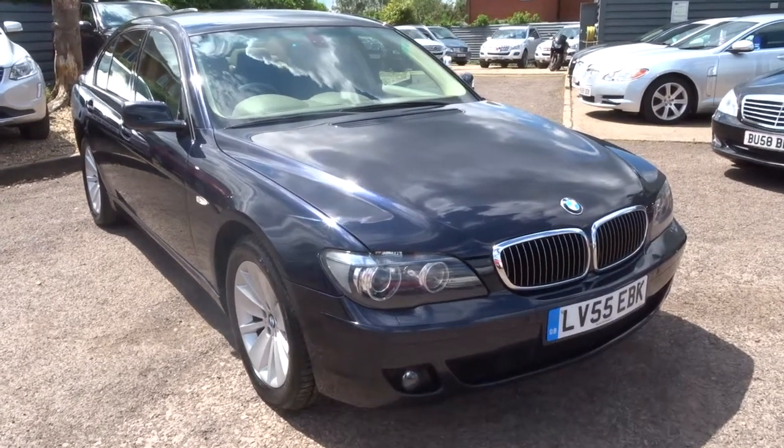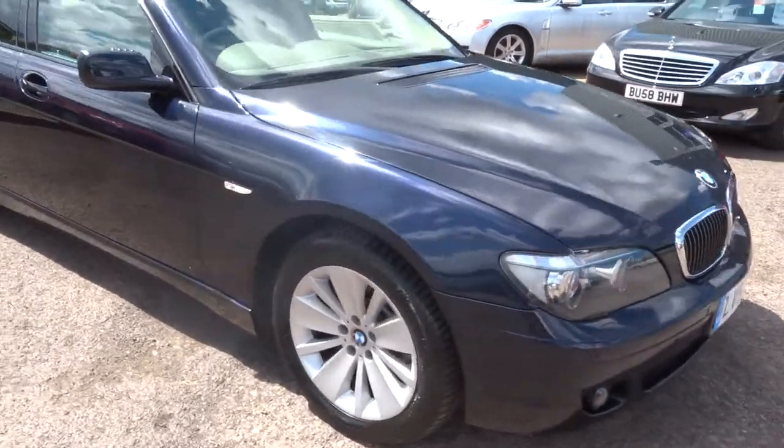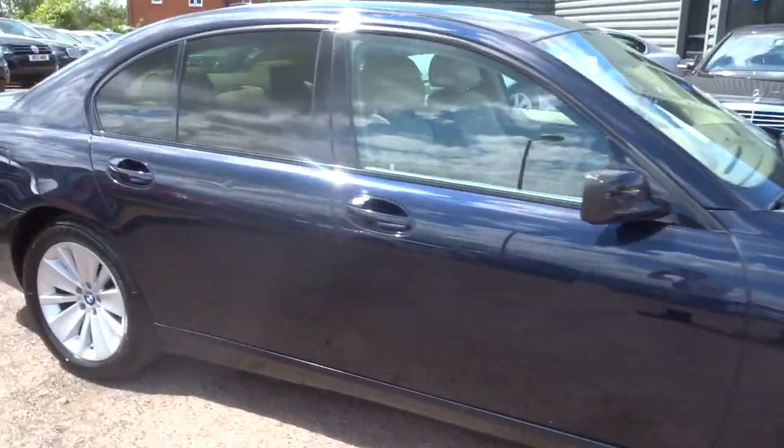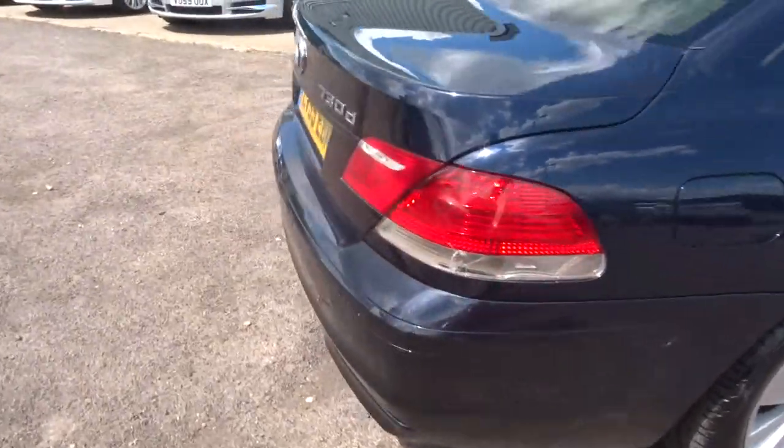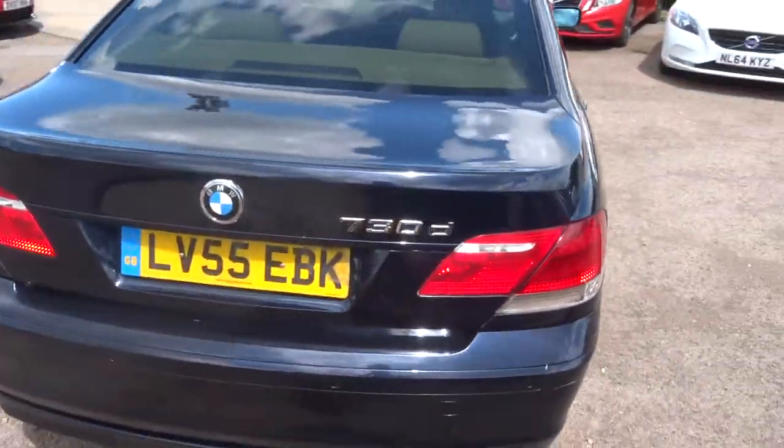Welcome to Country Car, my name is Tom. Here we have a gorgeous BMW 7 Series. This car came in part exchange. It's got a very good amount of spec on the car.